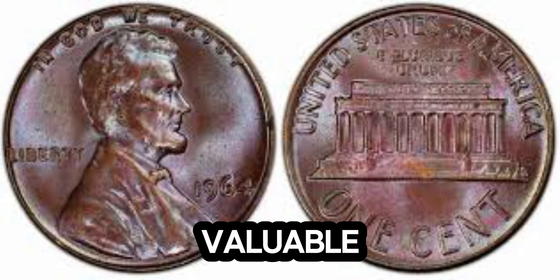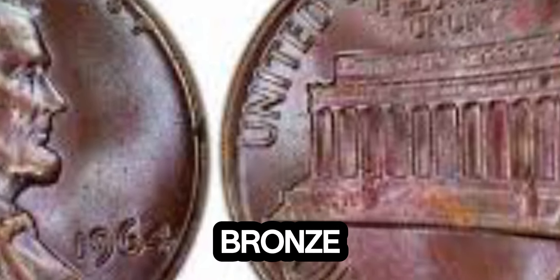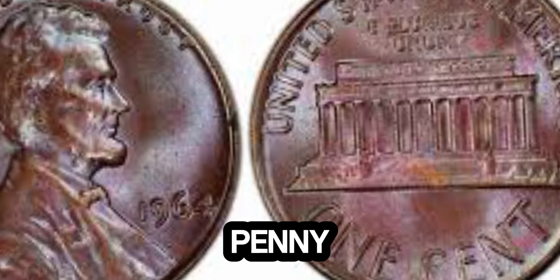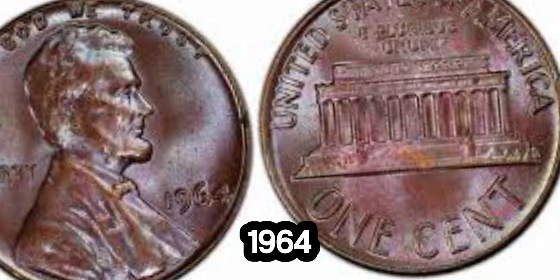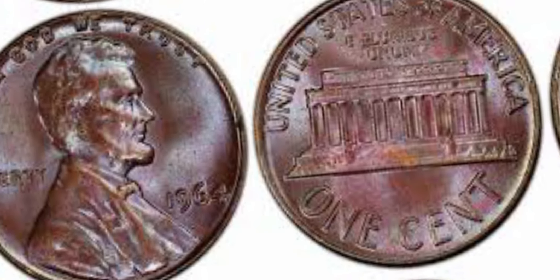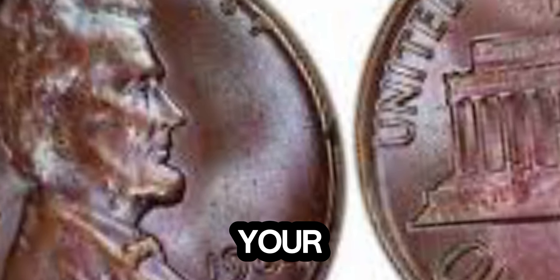First, check the date — it should clearly say 1964. Next, look for any unusual characteristics, like differences in weight or color. A bronze penny will weigh slightly more than a standard copper alloy penny. Finally, consider having your penny authenticated by a professional coin grader. Owning a piece of history like this 1964 Lincoln penny is every coin collector's dream. Whether you're a seasoned numismatist or just starting out, always keep an eye out for those rare finds — they might just change your life.